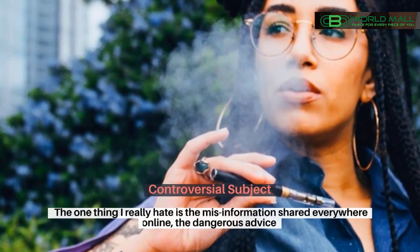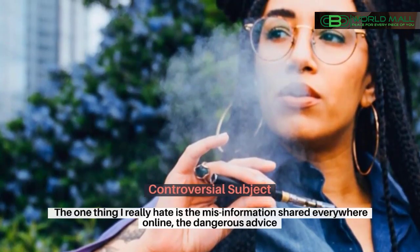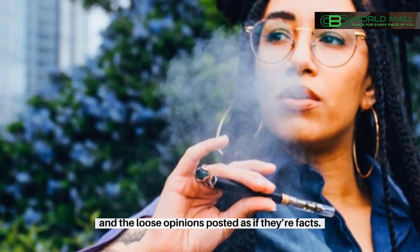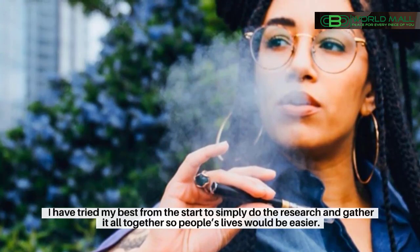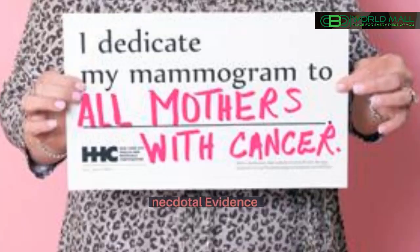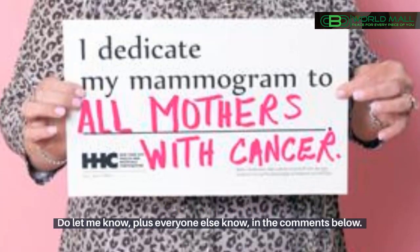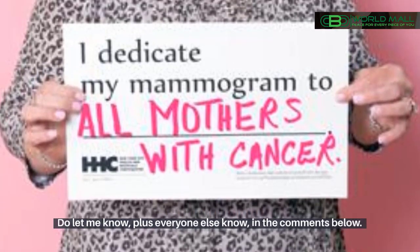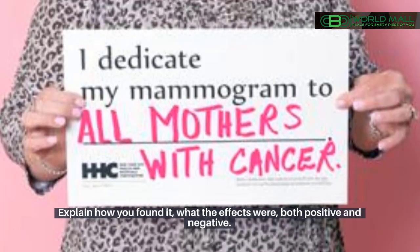This is a controversial subject. One thing I really dislike is the misinformation shared everywhere online — the dangerous advice and the loose opinions posted as if they're facts. I've tried my best from the start to simply do the research and gather it all together so people's lives would be easier. Have you tried HHC? Let me and everyone else know in the comments below — explain how you found it and what the effects were, both positive and negative.